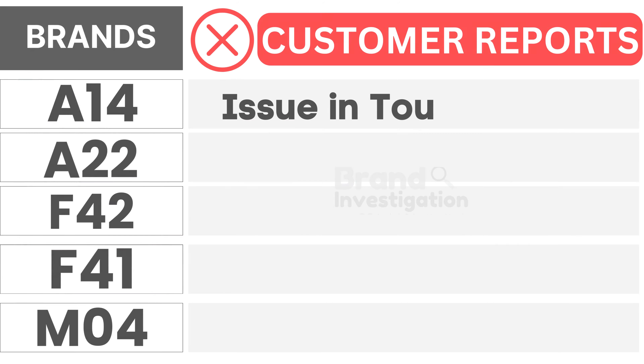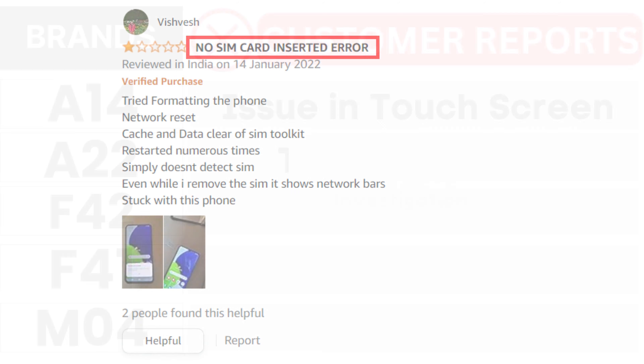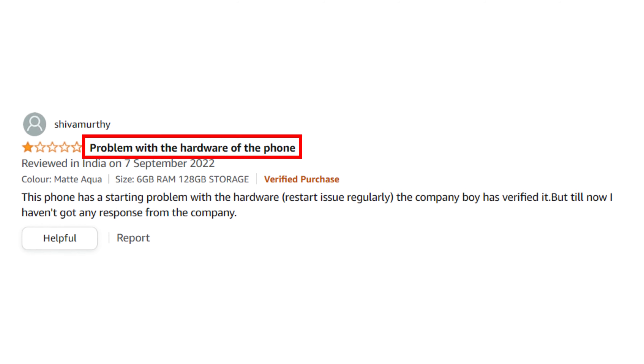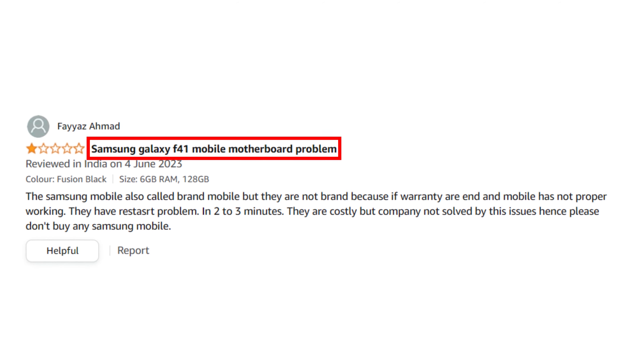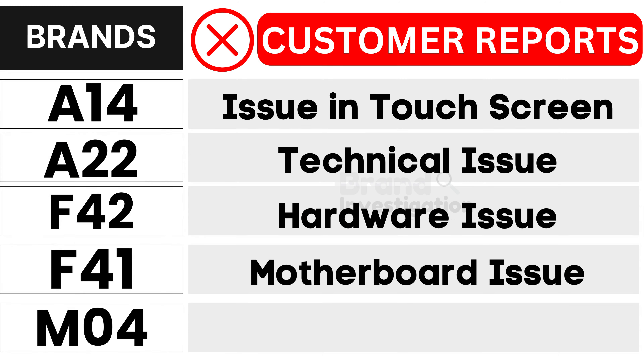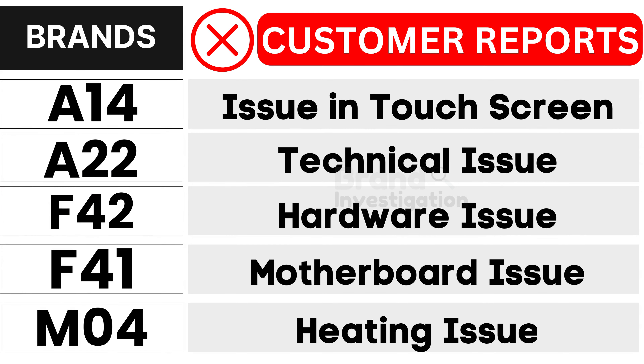Let's explore the brands customers avoid due to negative reports. First, the Samsung A14 model faces issues in touchscreen. Second, the Samsung A22 model grapples with technical issues. Third, the Samsung F42 model encounters hardware issues. Fourth, the Samsung F41 model confronts issues in the motherboard. And fifth, the Samsung M04 model suffers from heating issues, as reported by customers.